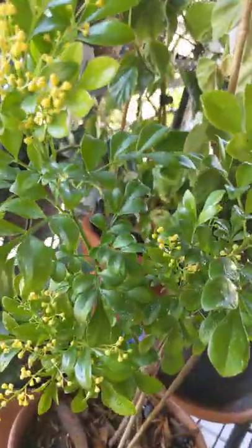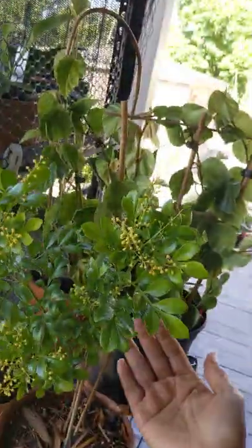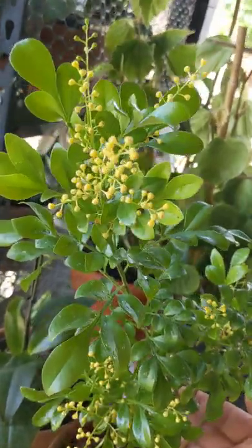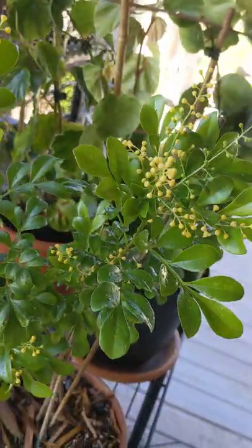Aglaia odorata — get this one if you're a fragrance lover. It's compact for now; I know it gets taller. But yeah, this is good. This is worth it for me.